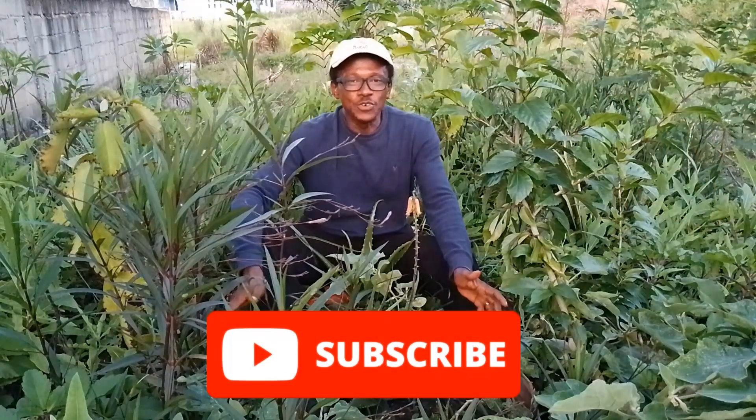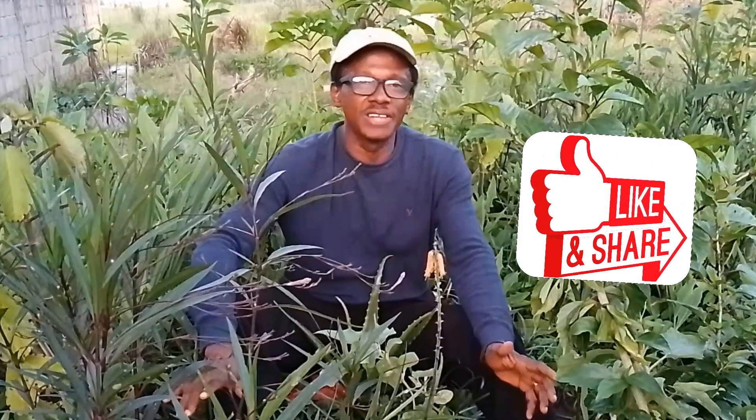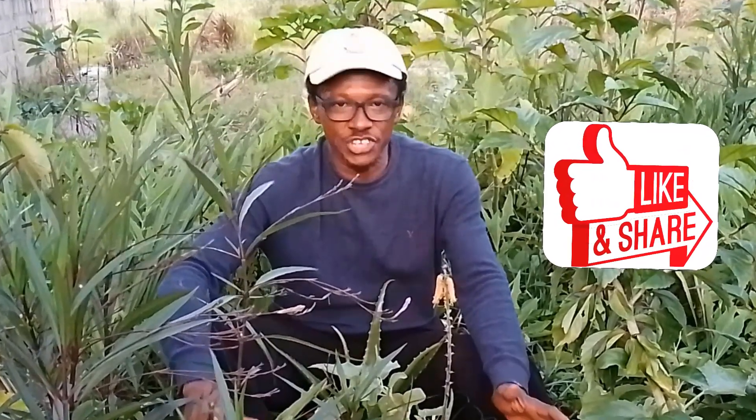If you have not subscribed to this channel, please do subscribe for more videos about living a healthy lifestyle and getting close to nature. If you enjoyed this video, I'm sure you're going to enjoy the next one waiting for you to click on. Thanks for watching and have a great day — bye for now!